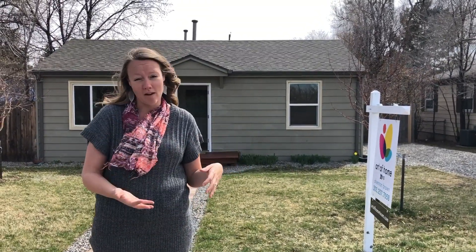Hi, my name is Shannon Brown with the Art of Home team. I wanted to show you guys my new listing that's hitting the market this week — 1162 Quinn Street in Montclair, neighborhood of Denver.